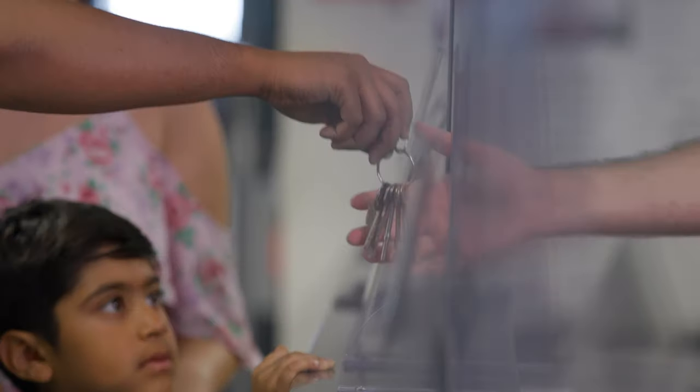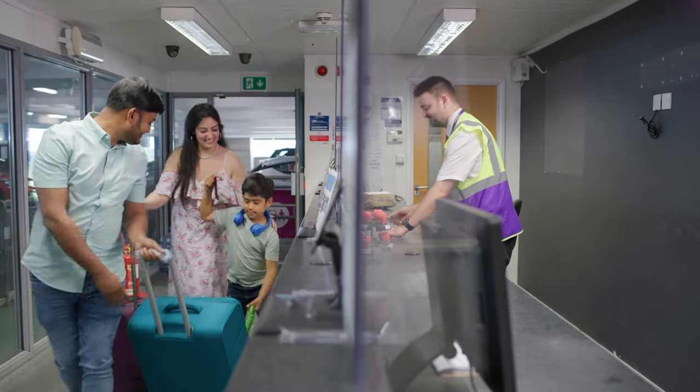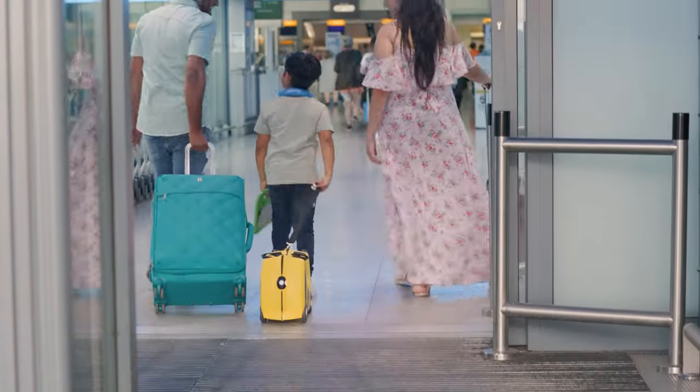When you arrive, you'll be able to leave your car safely and securely. You're then ready to have a great start to your journey.